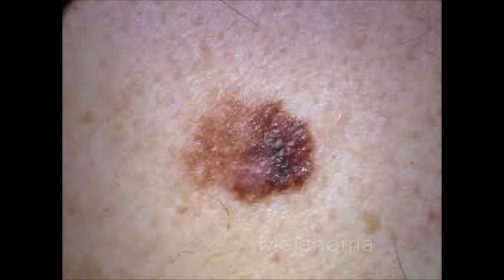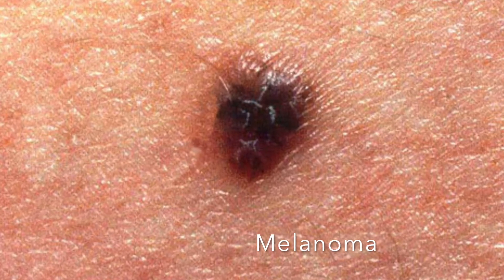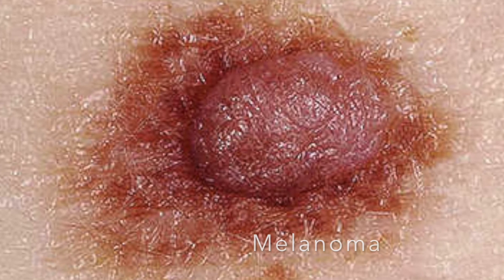And lastly, melanoma, which are typically dark flat moles. With melanoma we look for specific features: asymmetry of the mole, irregular borders, multiple colors, and diameter bigger than a pencil eraser or 6 millimeters.